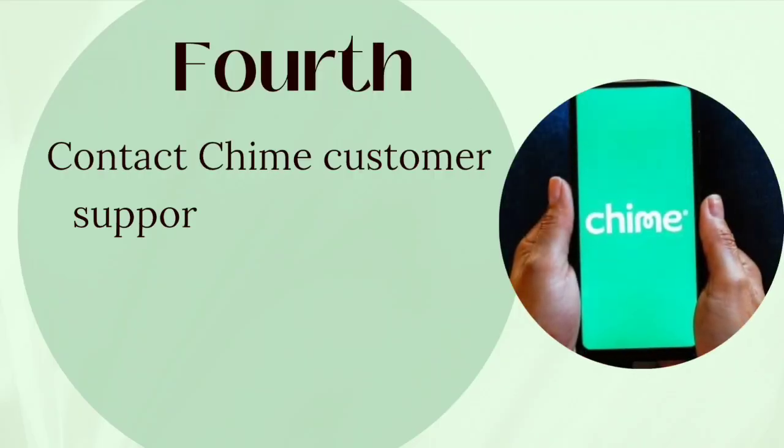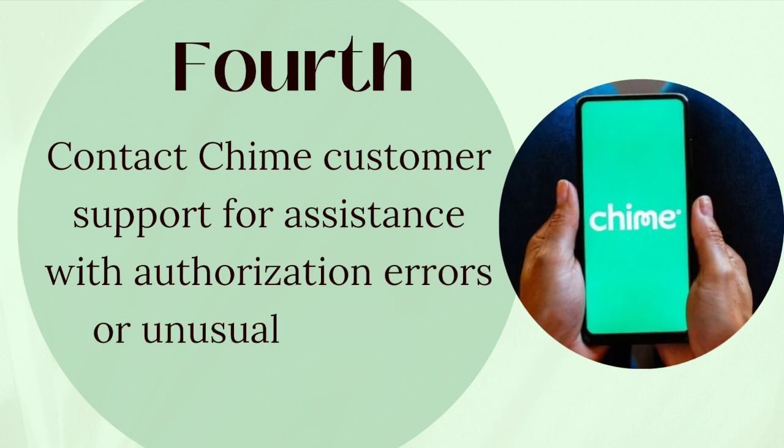Fourth, contact Chime customer support for assistance with authorization errors or unusual declines.